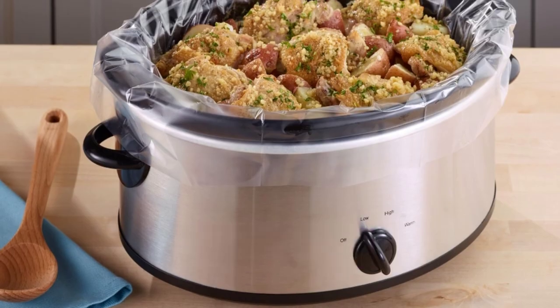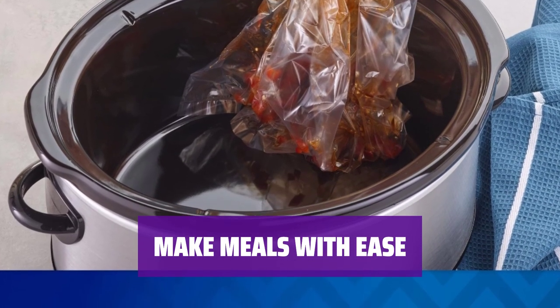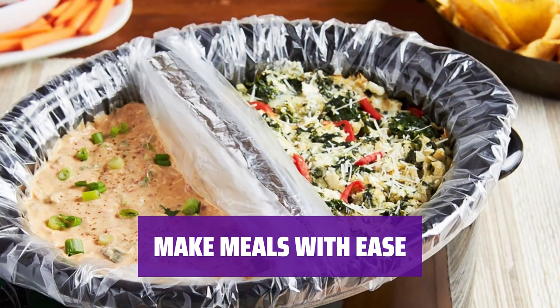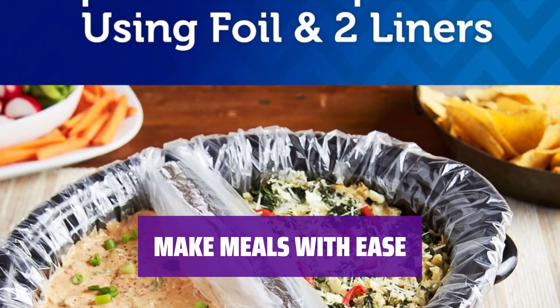Cook with peace of mind. Next time you cook chili, pulled pork, pot roasts, soups, and more, use Reynolds slow cooker liners for a mess-free experience. Spend less time cleaning and more time enjoying delicious meals.